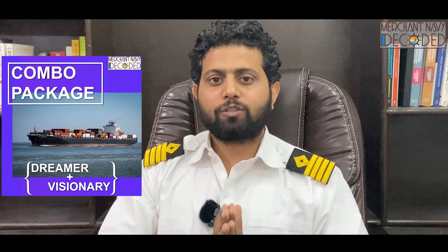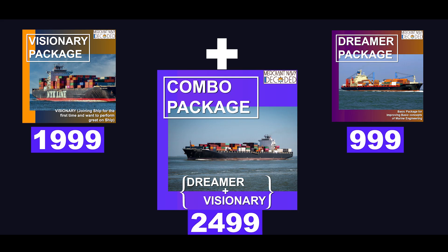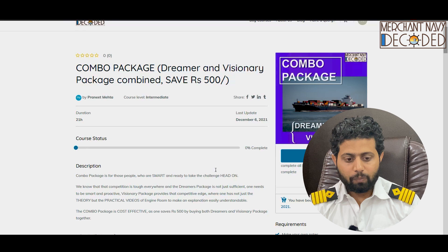please go for the combo package. Why? I'll just tell you. Today, the dreamers package costs 999 rupees, the visionary package costs 1,999 rupees. But a combo package consisting of both the dreamers and the visionary package costs 2,499. That is, you're saving 500 bucks. So when I talk about the combo package,